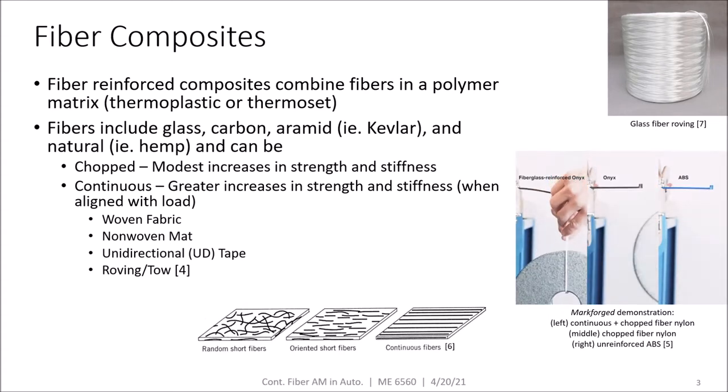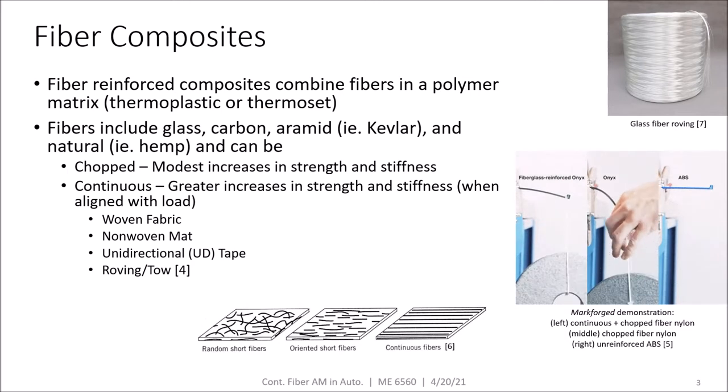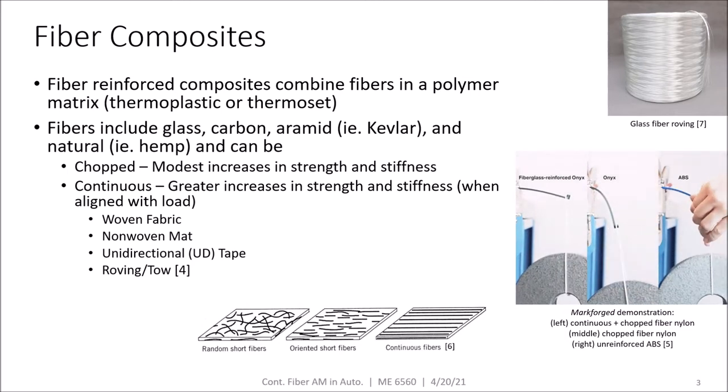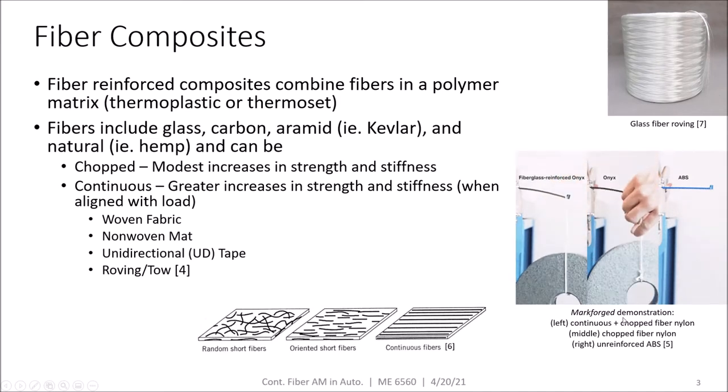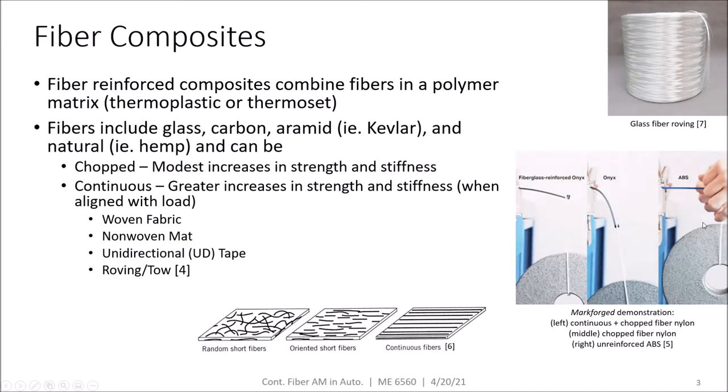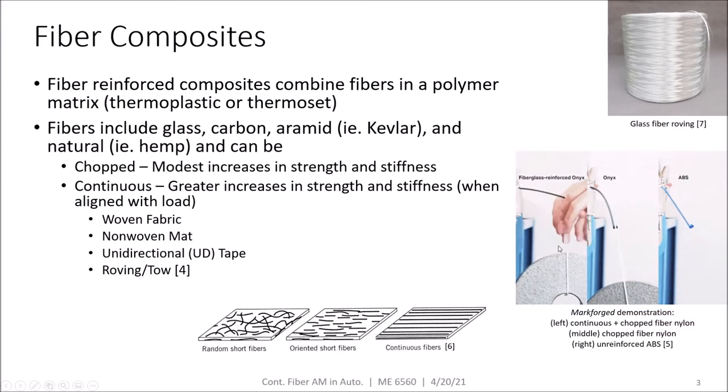Continuous fibers can come in several forms, including woven fabrics, non-woven mats, unidirectional tape, and roving or tow as pictured in the top right. If you look at the GIF below, you can see a demonstration of the comparative deflection of non-reinforced, chopped fiber reinforced, and continuous fiber reinforced plastics under load.